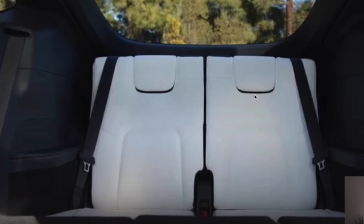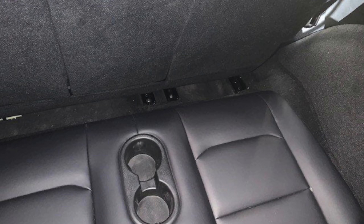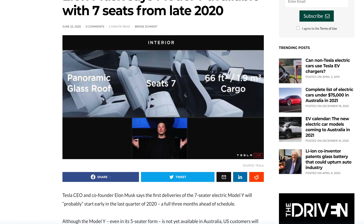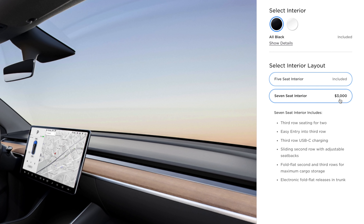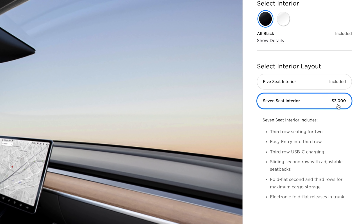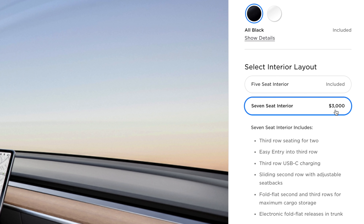Tesla also released the seven-seater Model Y, which a lot of people have been waiting for. There are no pictures online in the Model Y configurator for the seven-seater yet, so hopefully someone will take delivery in the next two to five weeks. Many people, including myself, suspect the two seats in the very back are going to be quite tight. The seven-seat option is $3,000 and can be added to any Model Y except the performance Model Y. It includes third-row seating for two, easy entry into the third row, third-row USB-C charging, sliding second row with adjustable seat backs, fold-flat second and third rows for maximum cargo storage, and electronic fold-flat releases in the trunk.